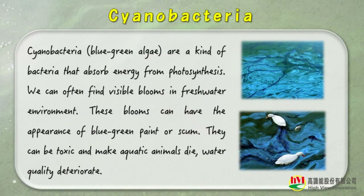Cyanobacteria are a kind of bacteria that absorb energy from photosynthesis. We can often find visible blooms in freshwater environments. These blooms can have the appearance of blue-green paint or scum. They can be toxic and make aquatic animals die, and water quality deteriorate.